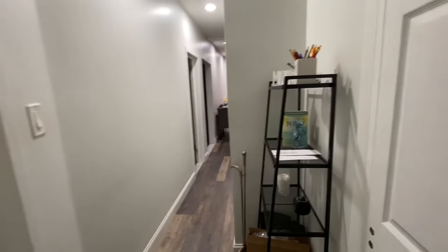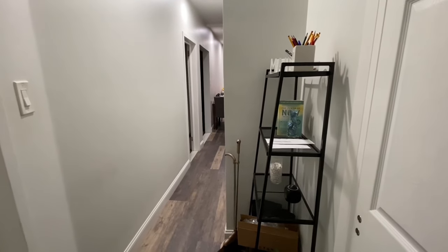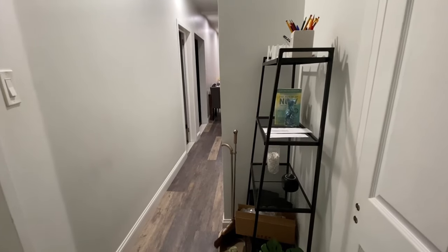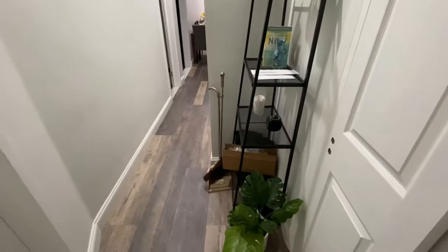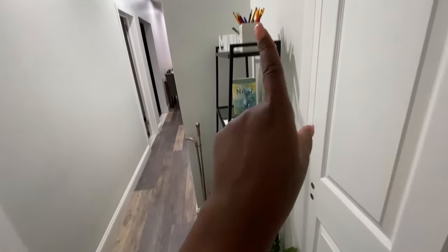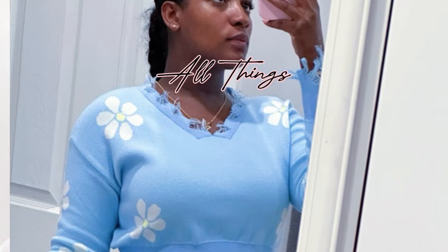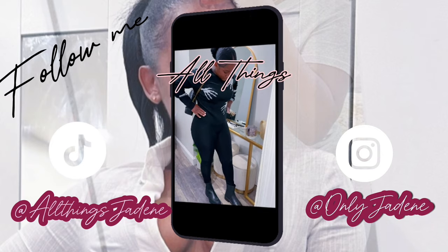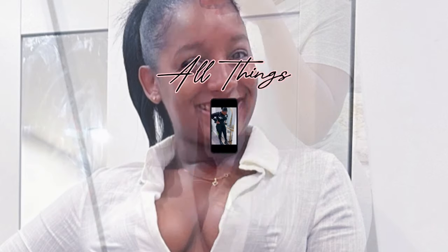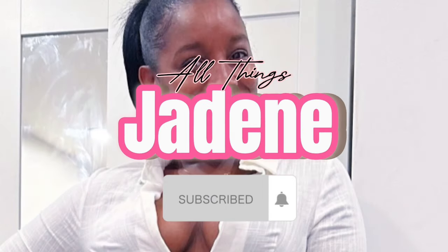I wanted to record how it currently looks inside of the apartment right now. We'll see if I can find the date really quickly, but this is in the entry. Hi everyone, welcome back to my channel! It appears that my console table has been delivered and I wanted to kind of keep you guys here and set it up.